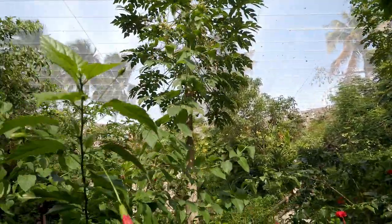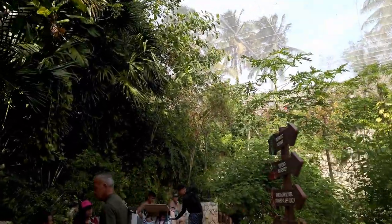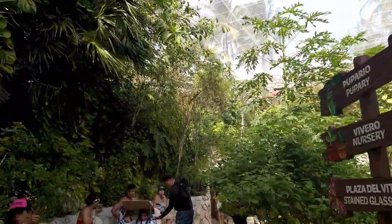Amazing. Thousands and thousands of butterflies. I think I've heard that butterflies only see in three colors.